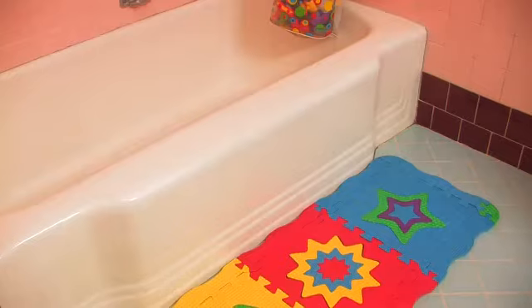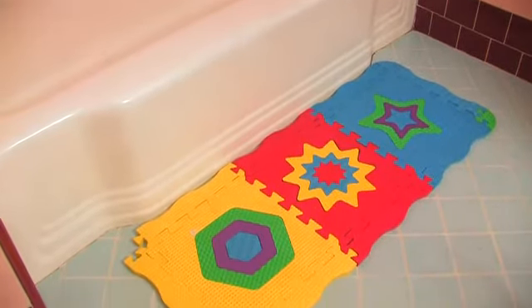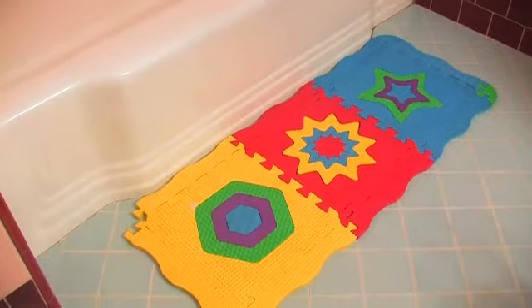You also want to make sure you have a bath mat so that when your child gets out they don't slip on the floor. That can either be a woven bath mat or a rubber bath mat to keep them from sliding around.